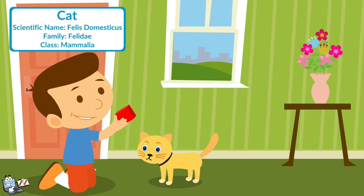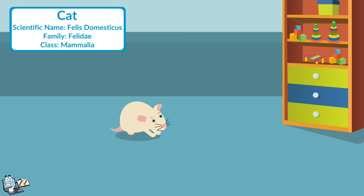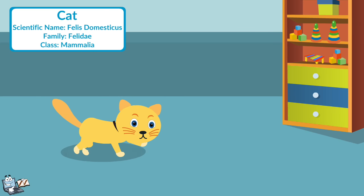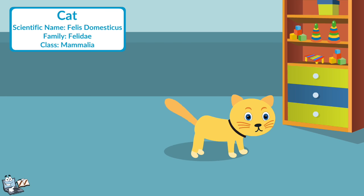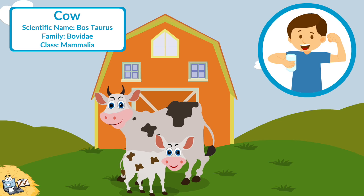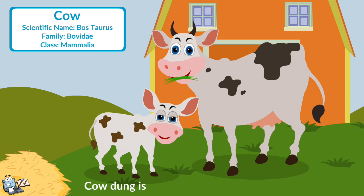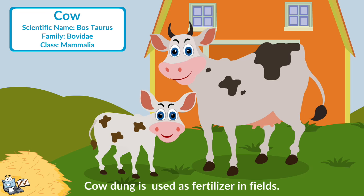Cat: Cats have been kept as pets for thousands of years. They are very fast and can catch rats and other rodents easily. Cow: A cow is very useful and gentle by nature and gives us milk. The cow eats grass and hay. Cow dung is used as fertilizer in fields.